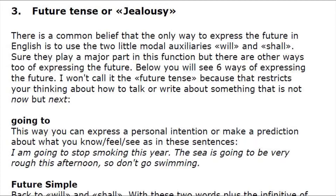Going to: this way you can express a personal intention or make a prediction about what you know, feel, or see. As in these sentences: 'I'm going to stop smoking this year.' 'The sea is going to be very rough this afternoon, so don't go swimming.'